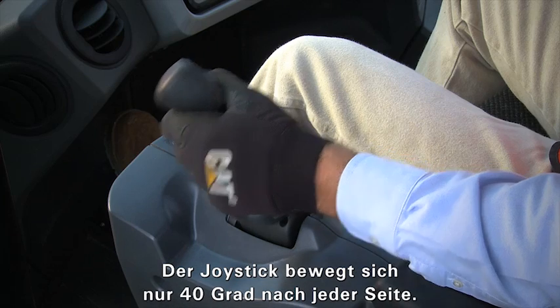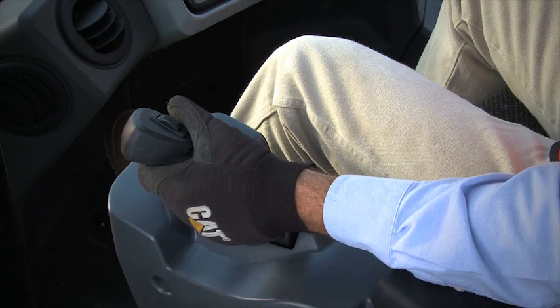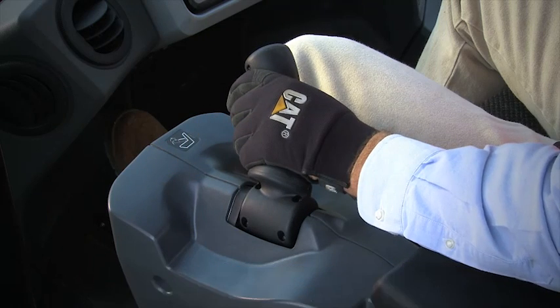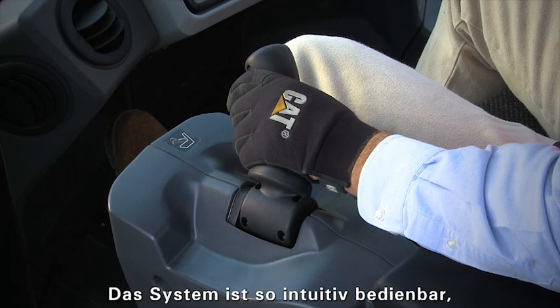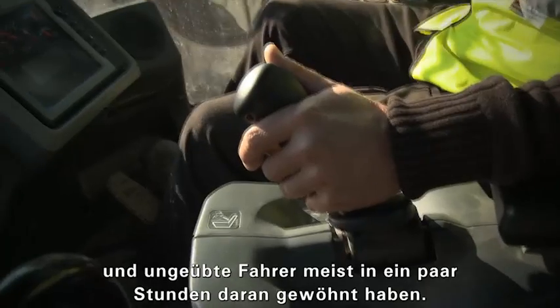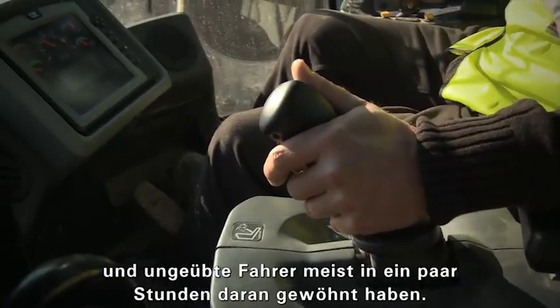The lever moves approximately 40 degrees either side of center, and the angle of the joystick mirrors machine articulation angle. The system is very intuitive and easy to learn, usually in a matter of minutes for experienced operators or a couple of hours at most for novice operators.